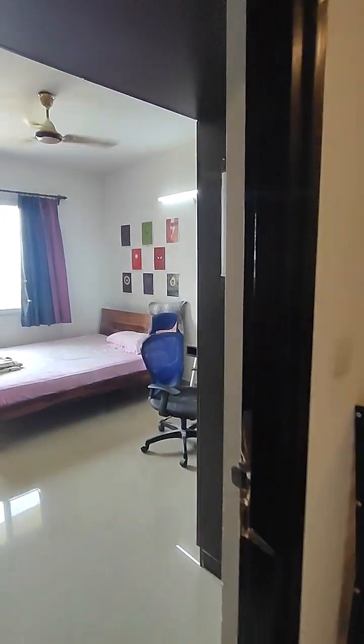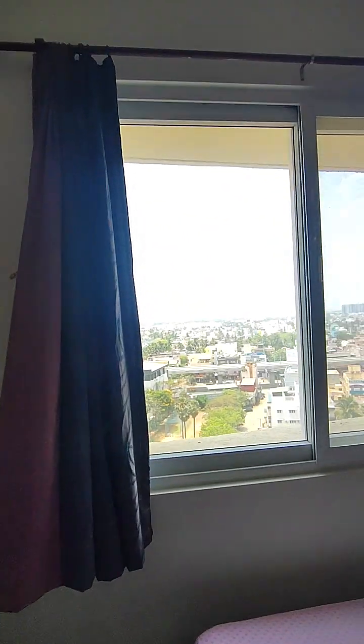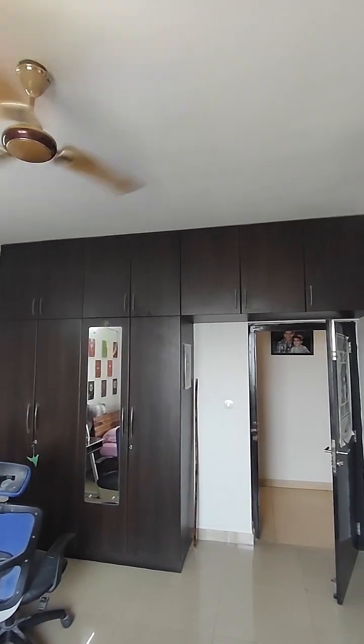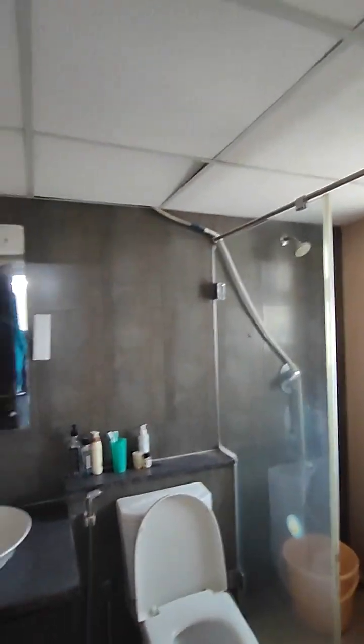This is the first bedroom — again pretty big in size. All windows have sliding mosquito mesh. Big size wardrobes with a big loft above. That's the attached washroom with the water heater. There's more storage here as well. That's bedroom number one.